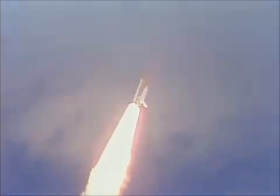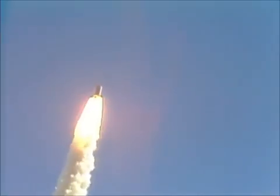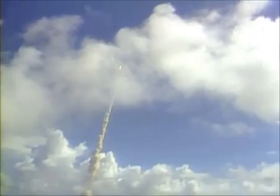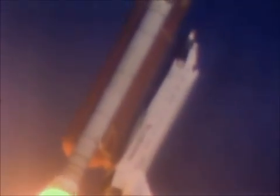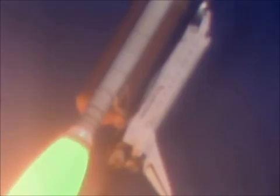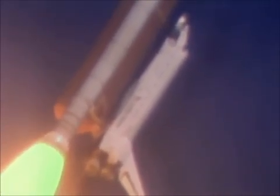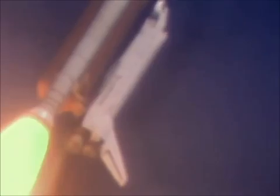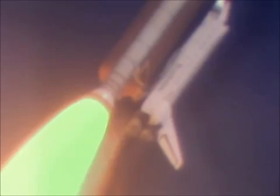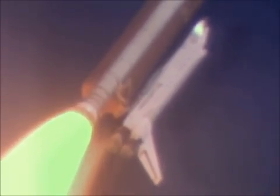Twenty-six seconds, beginning throttle down to sixty-five percent to pass through the area of maximum aerodynamic pressure on the vehicle. Booster confirms engines throttling down; velocity now two thousand feet per second, altitude two point seven nautical miles, downrange distance one nautical mile. Three engines performing normally. Velocity twenty-four hundred feet per second, engines throttling back up to one hundred four percent.